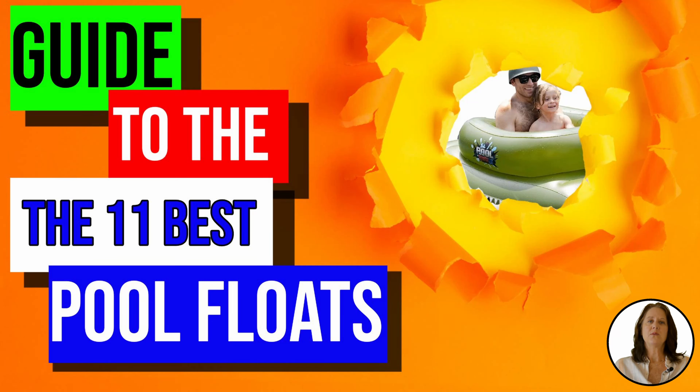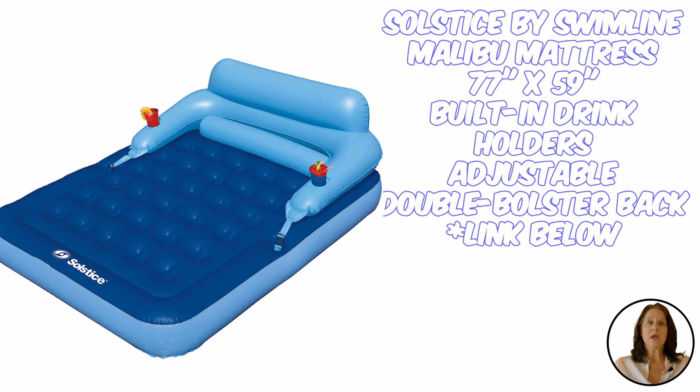Hi guys, I'm Suzanne with Backyard University, here to give you our guide to the best pool floats. Whether you have a small pool or your backyard opens up to a lake or ocean, we have something for everyone. For your convenience, we've supplied links to the products below, so let's go.